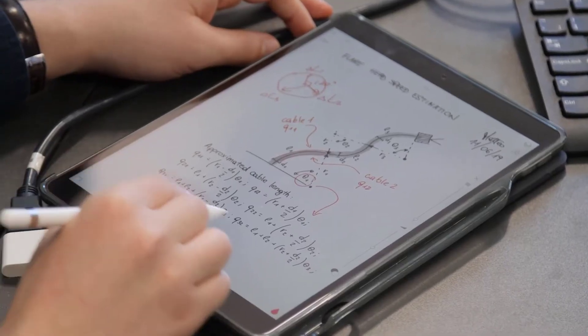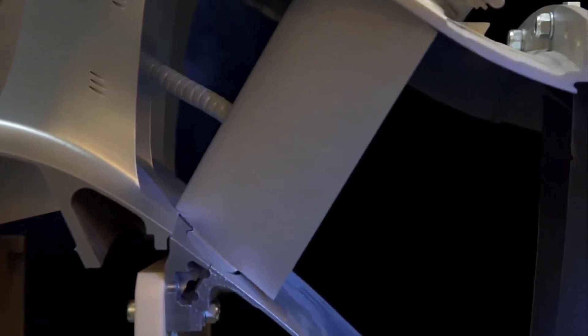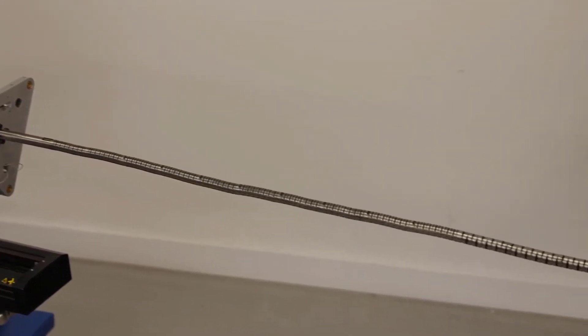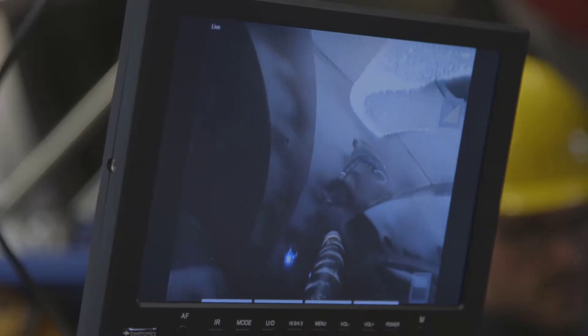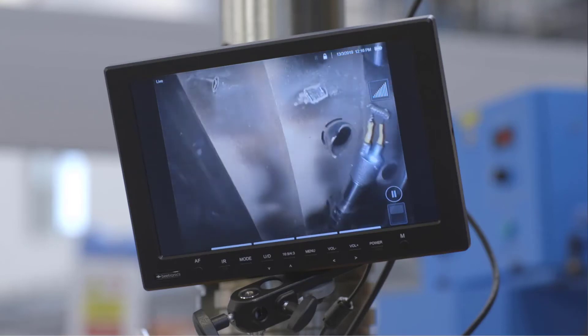FLAIR is a continuation of many projects we carried out for Rolls-Royce, like walking hexapods and continuum robots, also called snake-like robots. Continuum robots are snake-like robots — they have a very small diameter arm and they can get into the engine through a very small inspection hole. FLAIR technology is the first robotic system which can get into the engine and perform repair through an inspection hole.